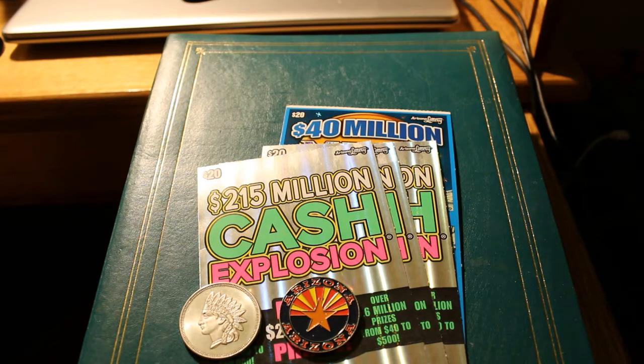We got three $20 Cash Explosion tickets, which have the overall odds of 1 in 3.09. And I have one lone $40 million Megabucks $20 ticket, with the overall odds of 1 in 3.39 — slightly higher odds there.